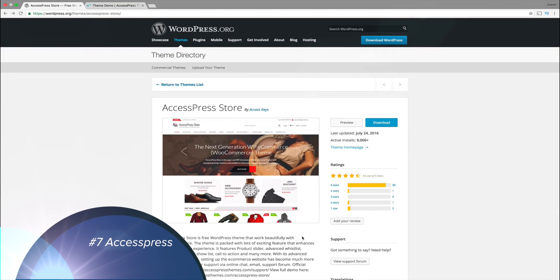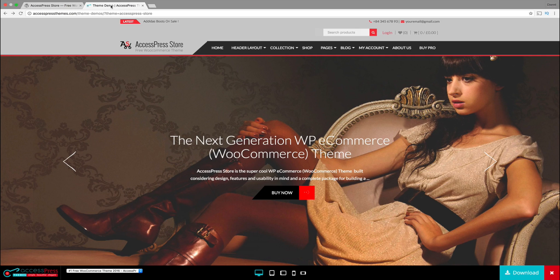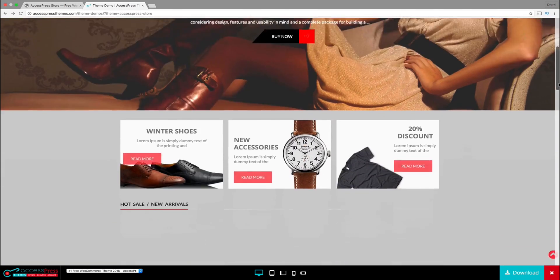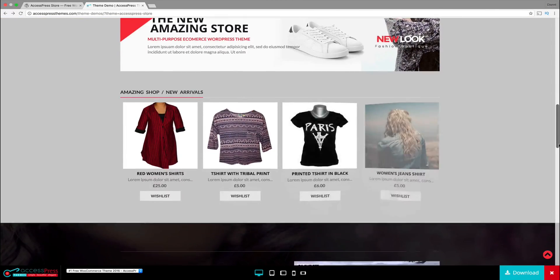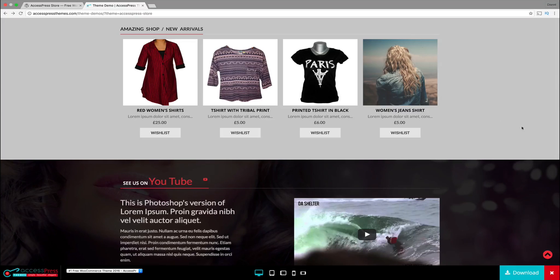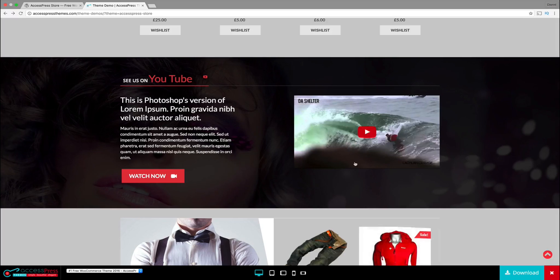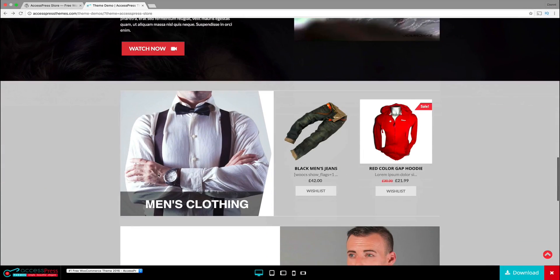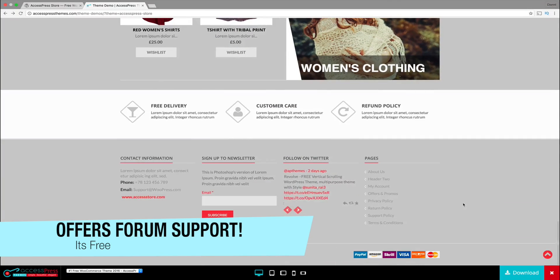Number seven on the list is the Access Press Store theme. This is a really cool theme and I personally have done a tutorial on this because I recognize it as a really cool e-commerce theme. This theme is free, but they do have a pro version. It's a really cool-looking theme — they have images that kind of fling out at you. It looks really cool, and they have a really cool section with a video where you can link your YouTube channel.